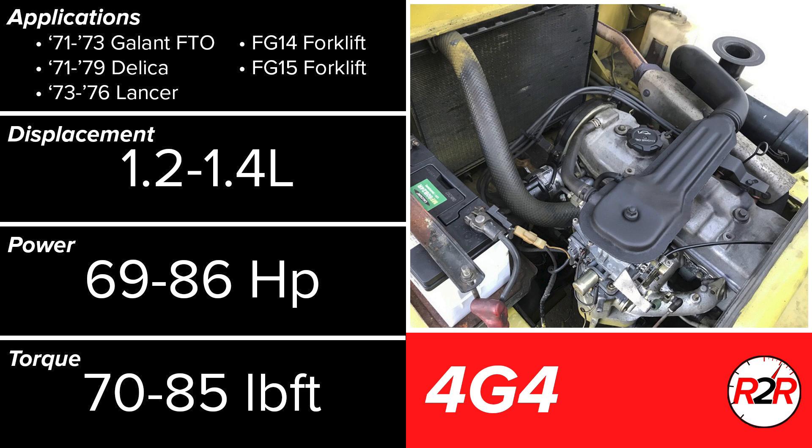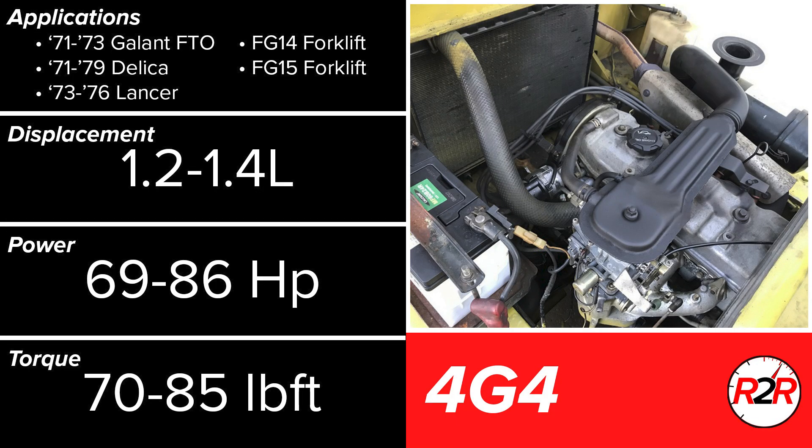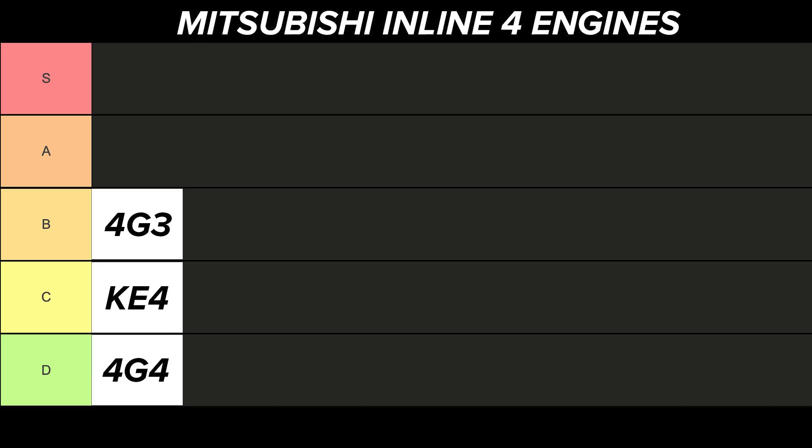Next up is the 4G4, which ran production alongside the 4G3 in the 1970s. This was a smaller pushrod engine and Mitsubishi's last of this valvetrain configuration. Surprisingly, this engine had to be discontinued in favor of the 4G1 due to emissions issues — considering how little power and displacement is involved, poor emissions is an odd characteristic. Over time, these essentially became forklift engines as better options arose for automotive applications. The 4G4 doesn't seem to be unreliable, just not particularly useful for automotive use, so I'll be putting the 4G4 into the D tier.